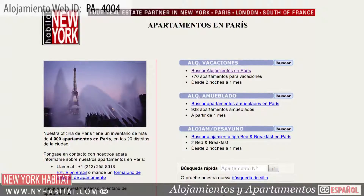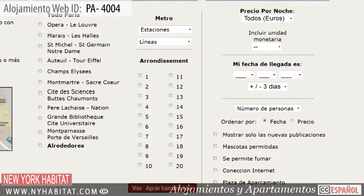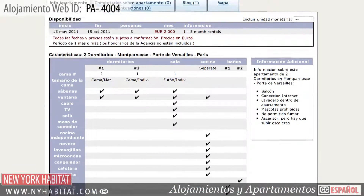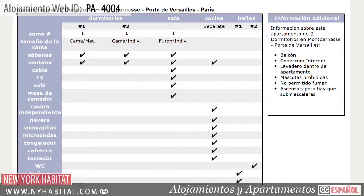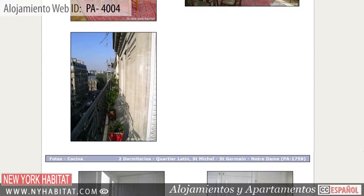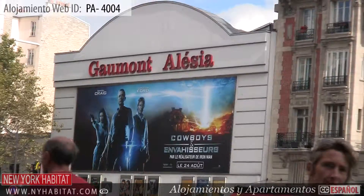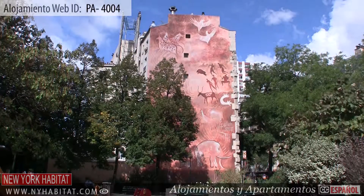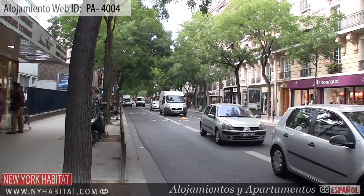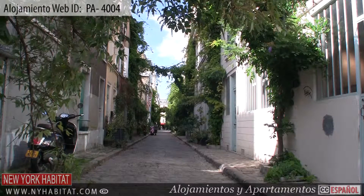Be sure to visit our website at nyhabitat.com, where you can find more great vacation rentals, not only in Montparnasse, but all over Paris. Skip the boring hotel room and book a vacation rental with New York Habitat for your next trip to Paris. This ends our New York Habitat vacation rental video tour today. Thank you for watching and we hope to see you soon living like a true Parisian!